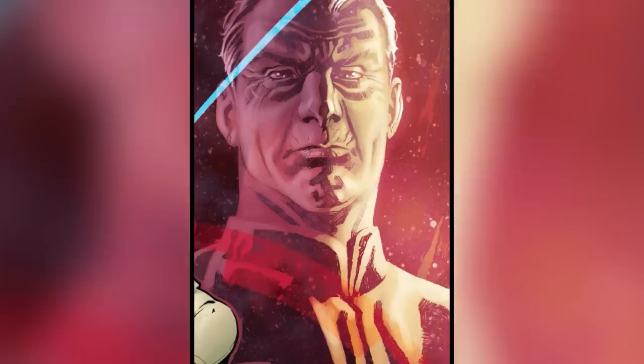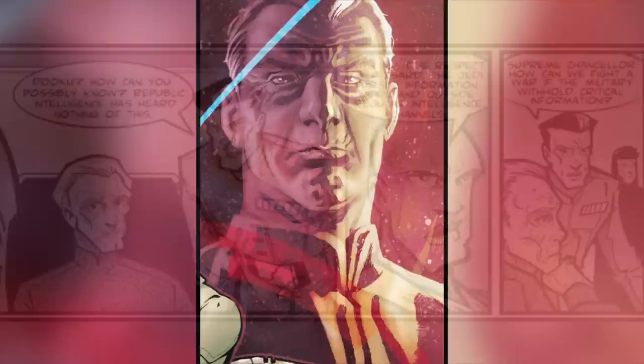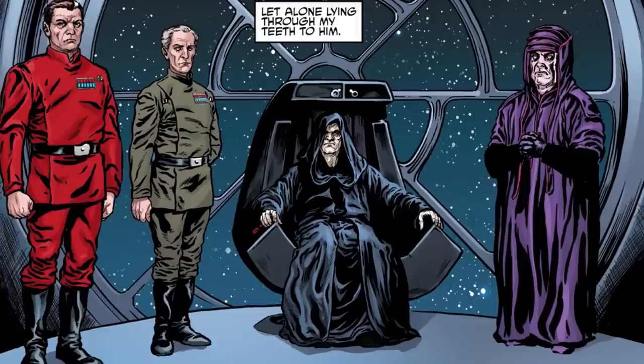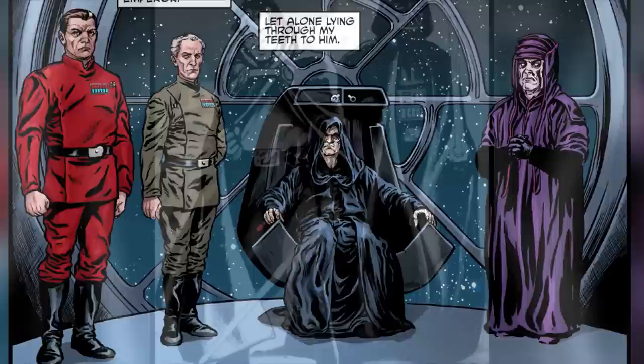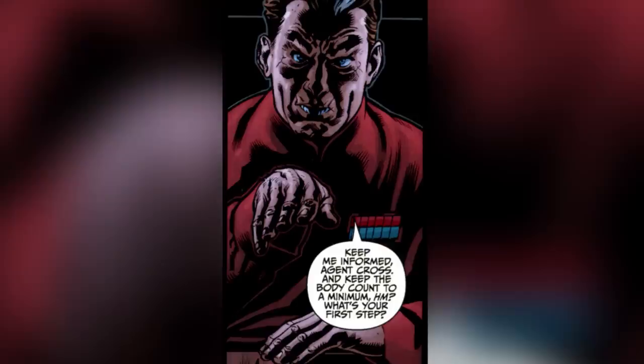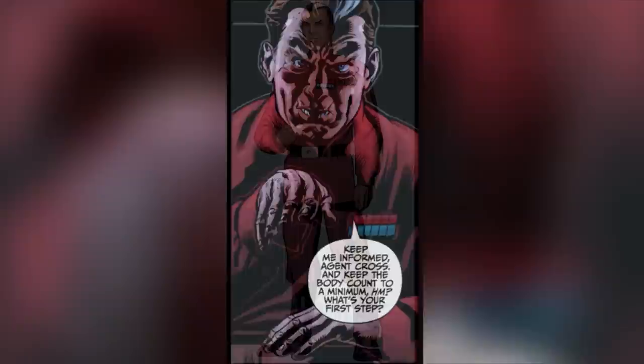The red uniform was initially worn by Armand Isard, who served as the first head director of Imperial Intelligence upon its creation following the declaration of the Galactic Empire. Having been a close ally of Palpatine for years prior to him becoming Emperor, Armand quickly rose to become one of the most powerful men in the Empire, among the likes of Wilhuff Tarkin and Saint Pestige. He worked alongside Darth Vader and the Inquisitors on a frequent basis when it came to hunting down surviving Jedi.